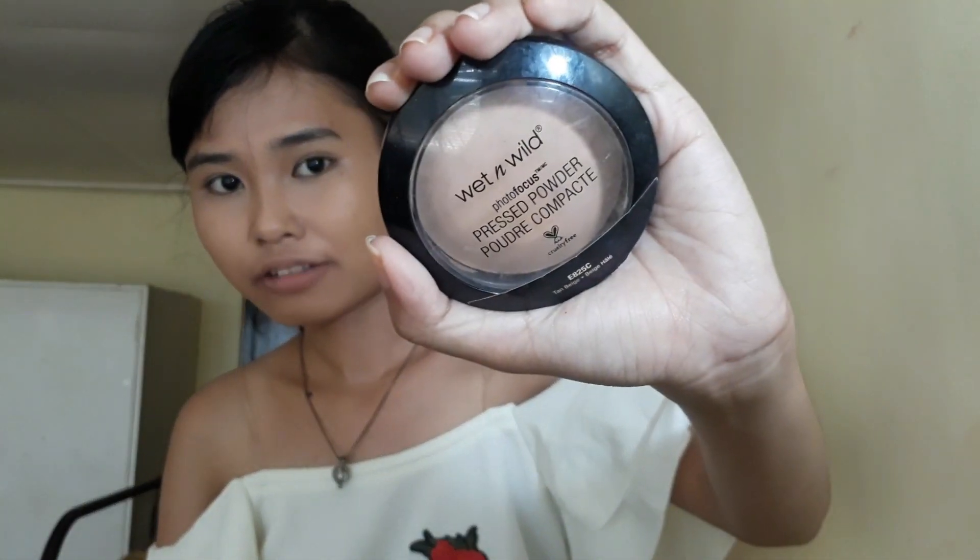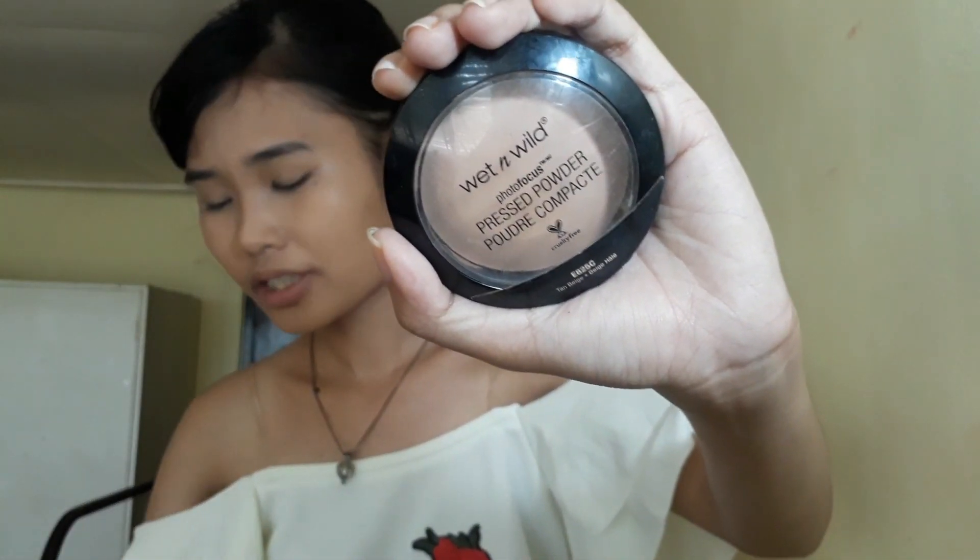It also gives a little brightness to the center of my face. If you prefer more highlight, put on another layer of concealer two shades brighter. Then I'm taking my Wet and Wild Photo Focus Pressed Powder in the shade Tan Beige to set that liquid foundation and concealer in place — especially since graduation season here in the Philippines is also summer season, so you don't want your makeup base to slip and slide.